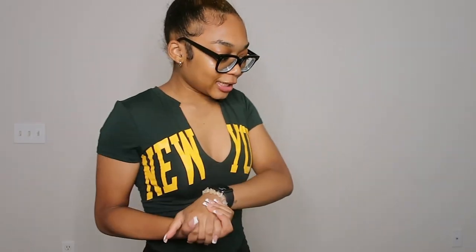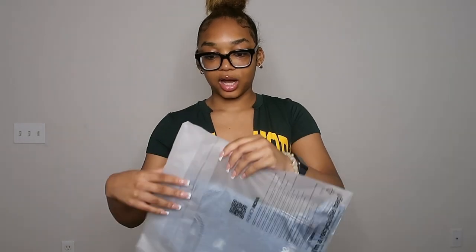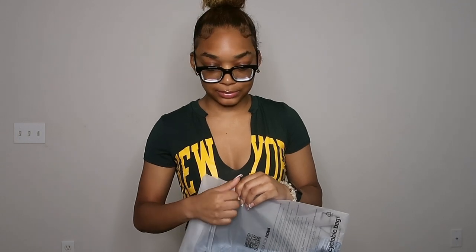It's cute and simple — like something you grab when you're not trying to do too much but still want to look cute. That's all for the tops. Now we're getting into the bottoms. I'm first going to start off with just these denim shorts. I really love Fashion Nova bottoms — they always fit me good, so I'm hoping these fit well too.